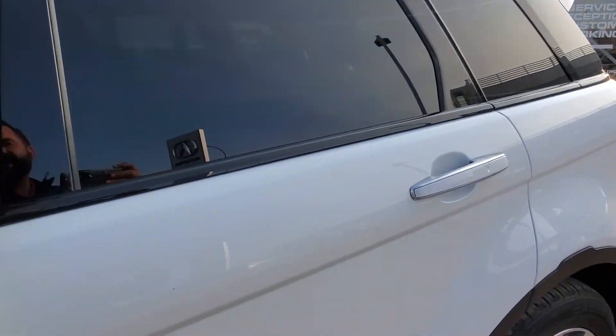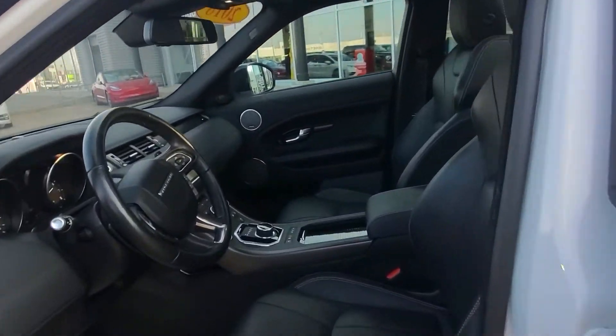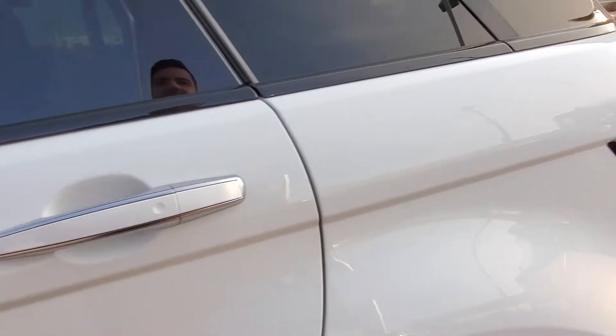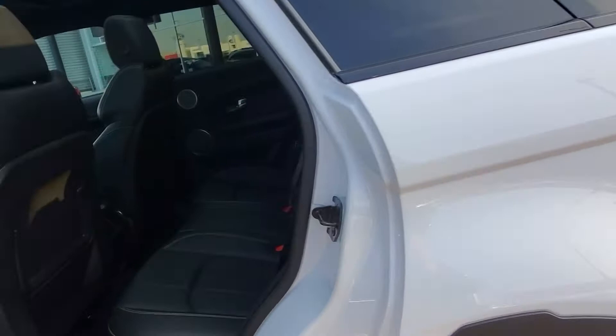Inside you've got the full leather heated power seats, the Meridian Audio, touchscreen navigation, only 52,000 kilometres — so still a ton of remaining factory warranty on this vehicle, plus we can offer any lengths of extended warranty also.